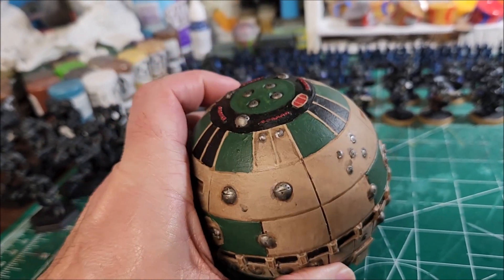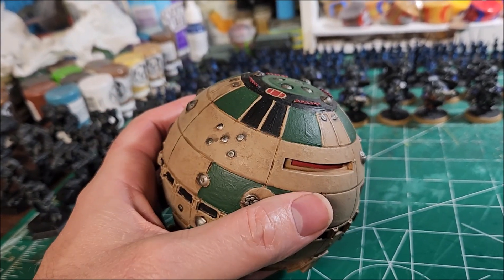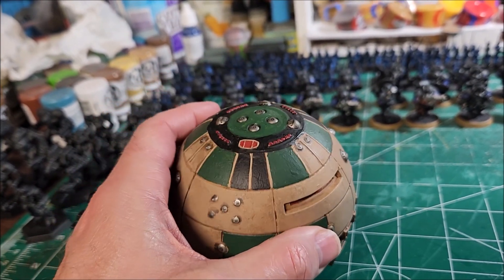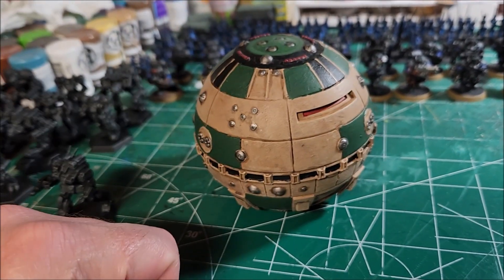My wife, when she saw it, said, 'That's a weird-looking Death Star,' and my son goes, 'Hey, it's a thermal detonator' — or like a practice drone thing that Jedis use. Maybe, I don't know — it does look very similar.